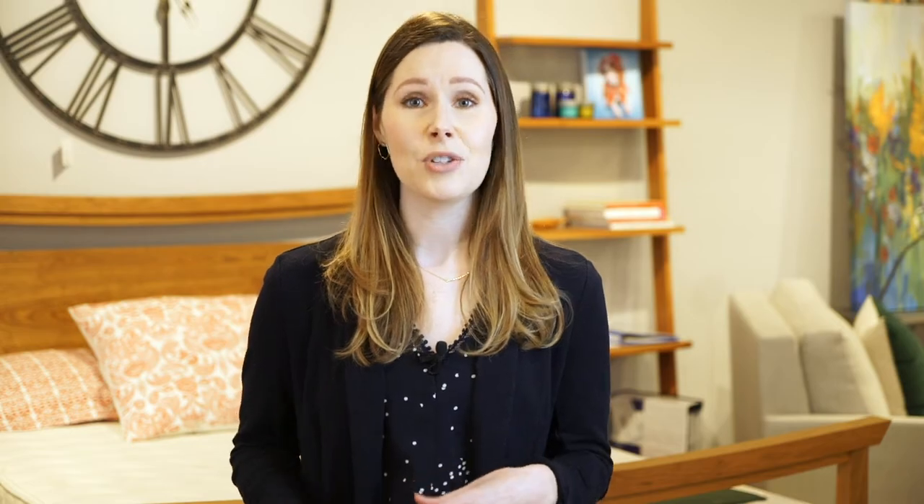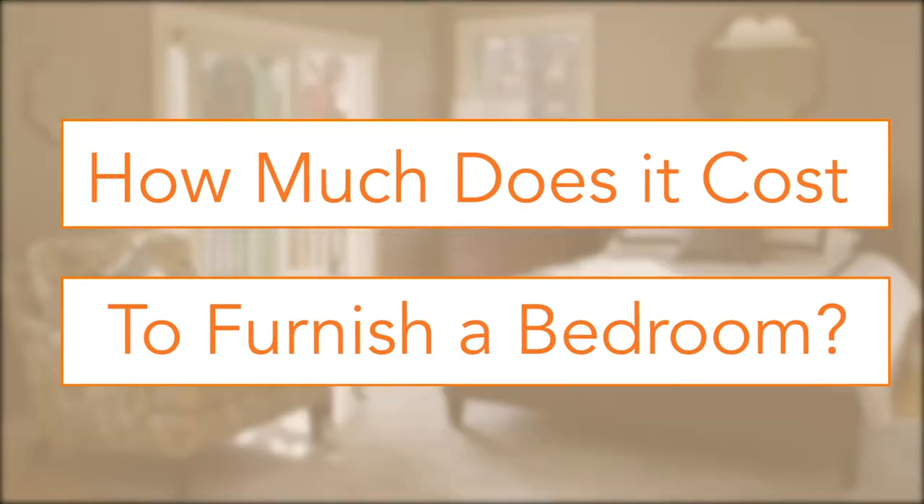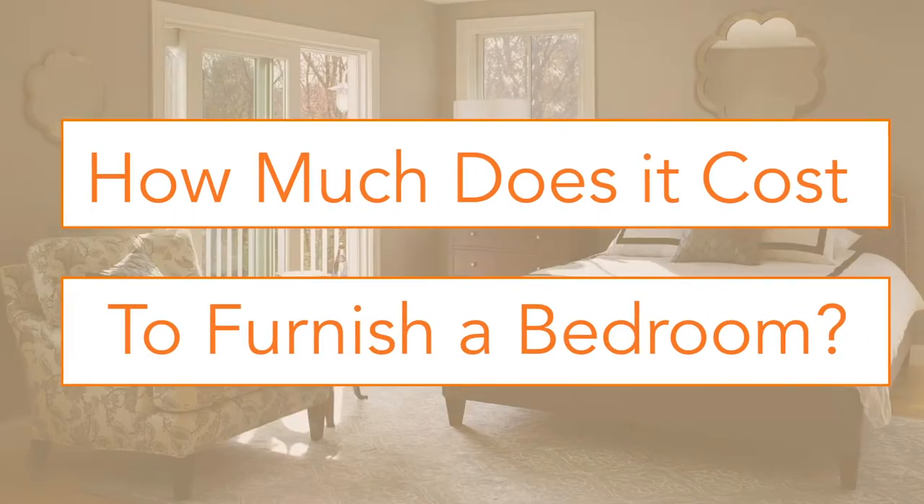Today we're going to show you three bedrooms at three different budgets so you can understand what goes into each one. First, we're going to start with our entry-level price point.